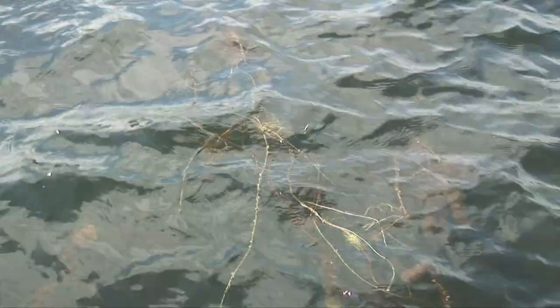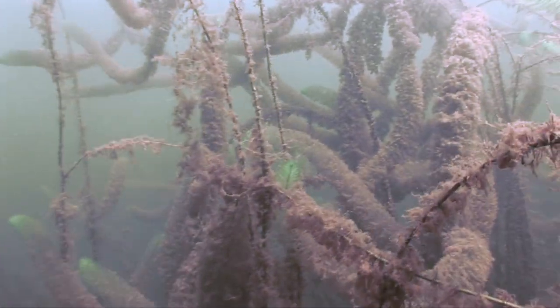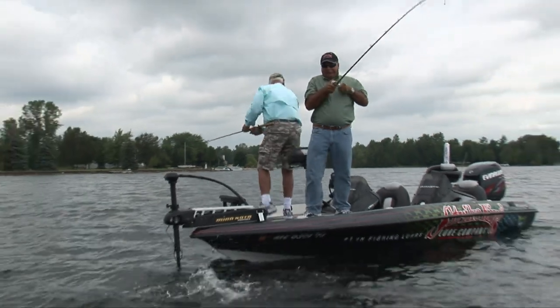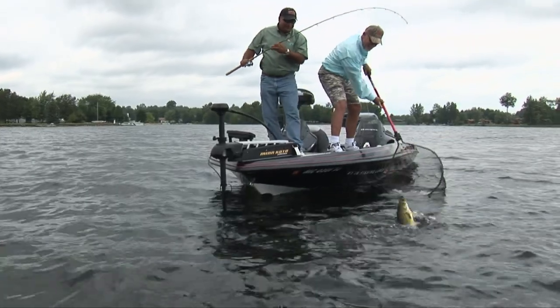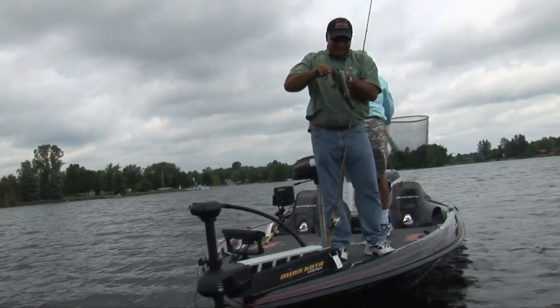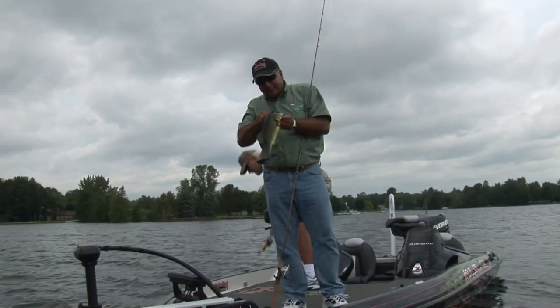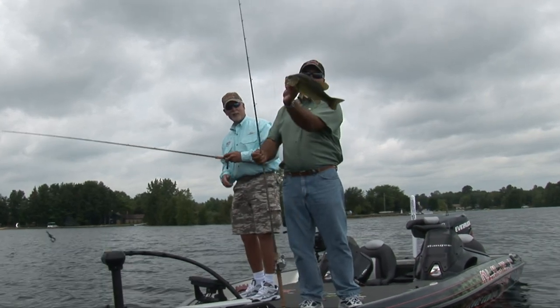The first time I used one, I went out there and whacked them. I thought, man, I got a new favorite bait. That was just in the little lake that I live on. There he is! That's a good fish up there. There you go! I'm having a ball. Good job, Kim. That's another national.